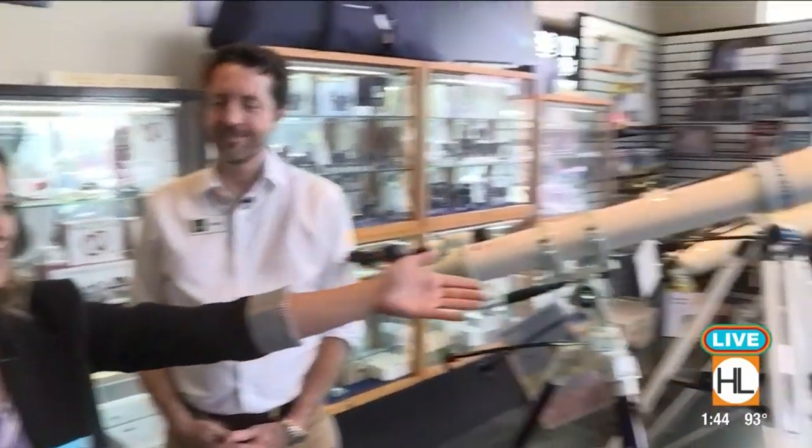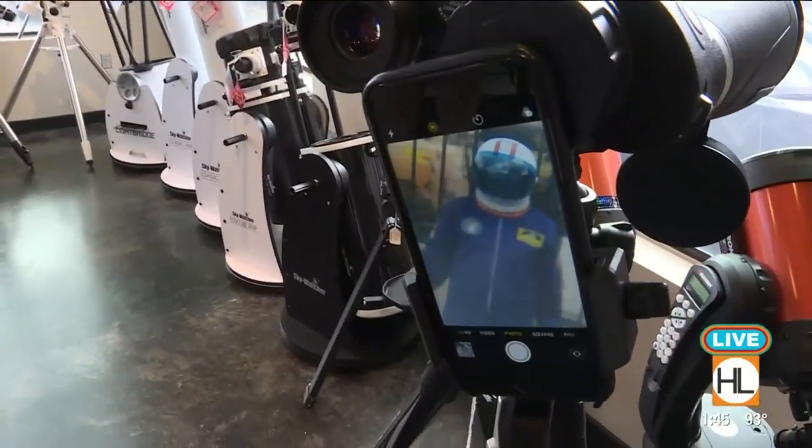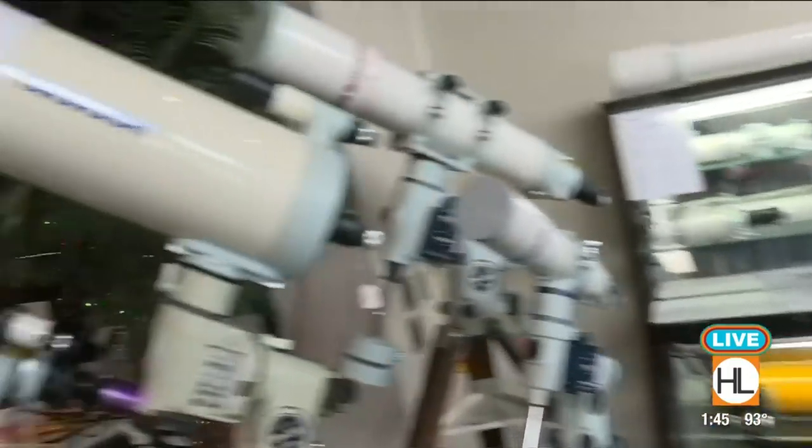Landseaskyco.com if you want all the information — we're over here on Richmond today. Whether you need a telescope of any size, a set of binoculars, or the king of telescopes, the Takahashi, they've got you covered right here. That looks like so much fun. Thanks so much, Lauren. For more information on Land, Sea, and Sky, you can visit our website, HoustonLife.TV.